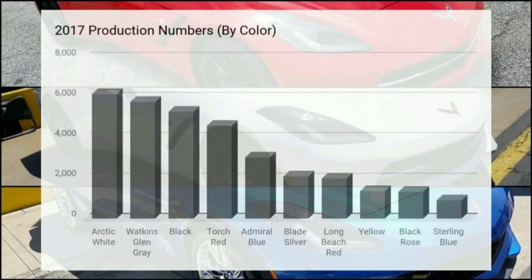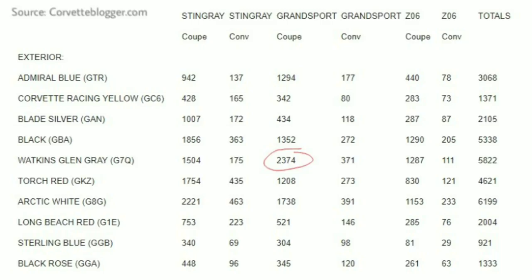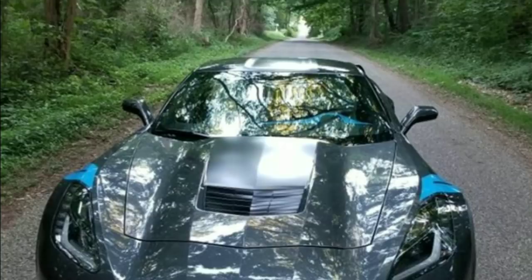A lot of that has to do with the 2017 Collector's Edition Grand Sport, which is a beautiful car that came in Watkins Glen Gray. That particular configuration was the highest produced specific configuration of any corvette — 2,374 units produced versus the next closest, which was 2,221 of the white Stingray coupe. It's very interesting that so many of that particular configuration were produced. I would imagine we'll see that number go down significantly in 2018 since the Collector's Edition will not be sold anymore.